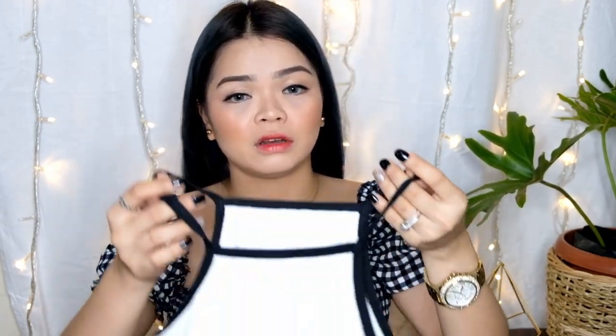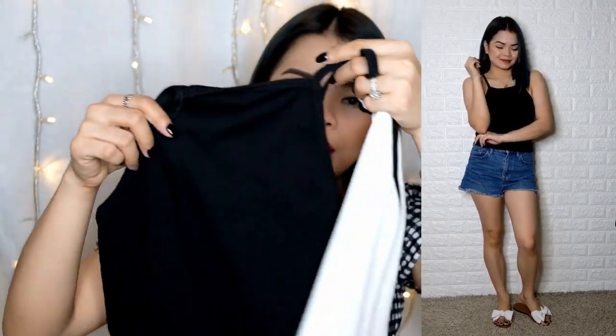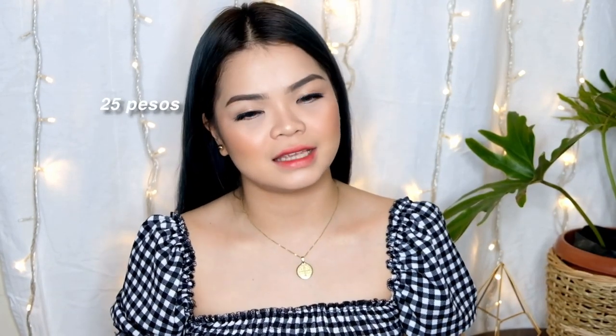Next thing I have — simple lang siya. The last time na, yung last haul ko, meron ako nito. So kumuulit ng white and black. And this costs only 25 pesos. Kapag retail price naman, it's 30 pesos — 5 pesos yung mababawas kapag wholesale.